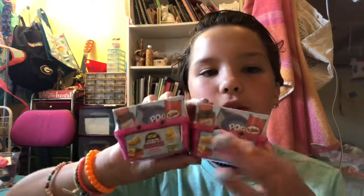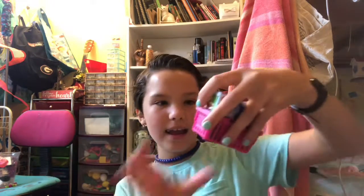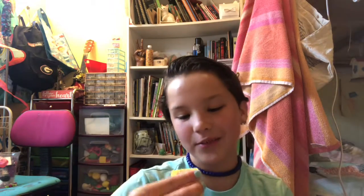I normally don't collect Shopkins but I got these Mini Brands and they have Shopkins in each one. I'm super excited because these will be perfect for the Barbies — it comes with a little shopping basket. We got Crunch and Munch buttery toffee popcorn peanuts and Chef Boyardee mac and cheese.